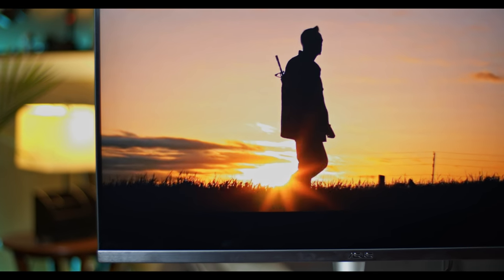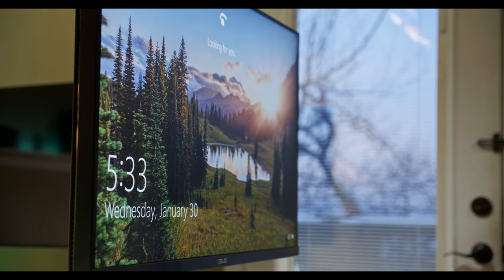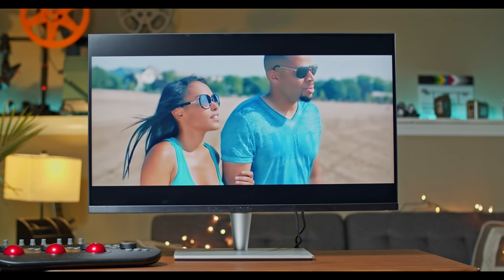It means that even if I'm working with all the office lights on and the windows open with daylight pouring in, I can still see all the details. Anything less than that and you're really just working blind. You have to be able to see what you've captured before you can correctly adjust all that footage.